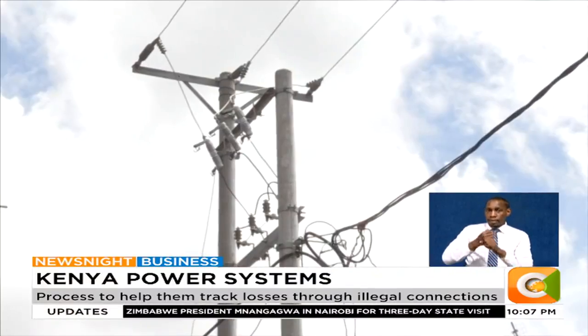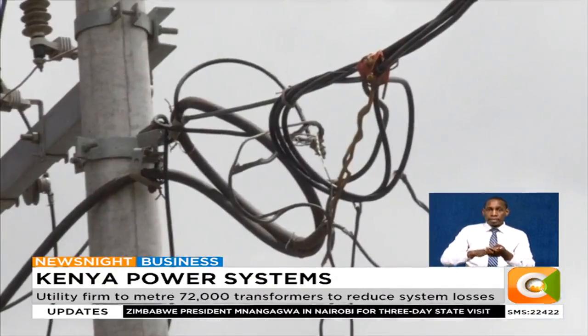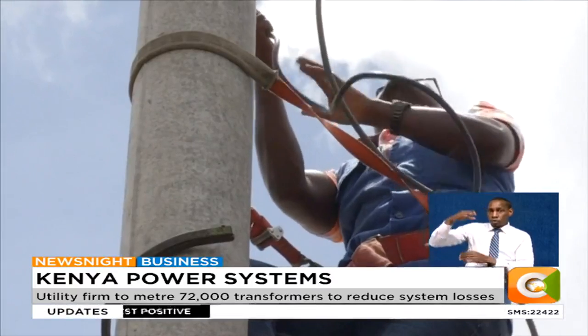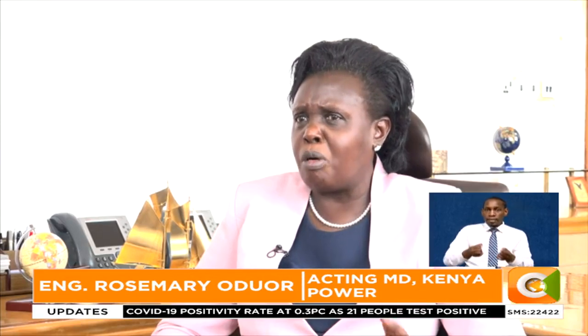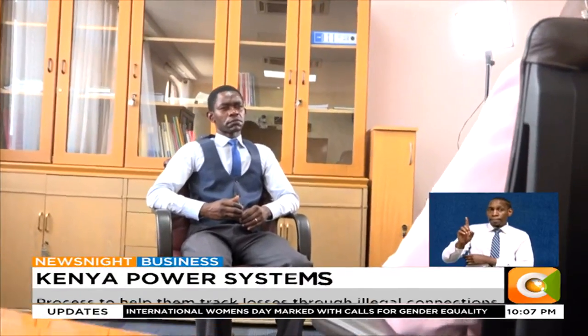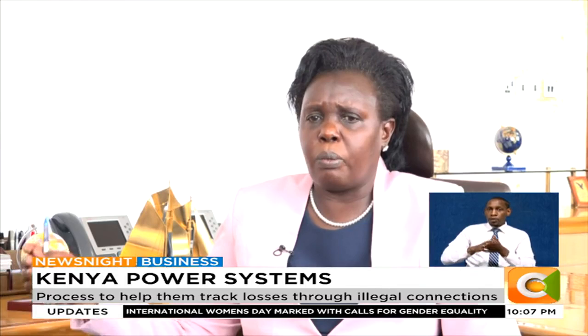The exercise has already begun on a pilot basis in Nairobi, where cases of illegal connections are rampant, before being rolled out to the rest of the country. So far, about 50 or so transformers are metered, but more on a pilot basis.